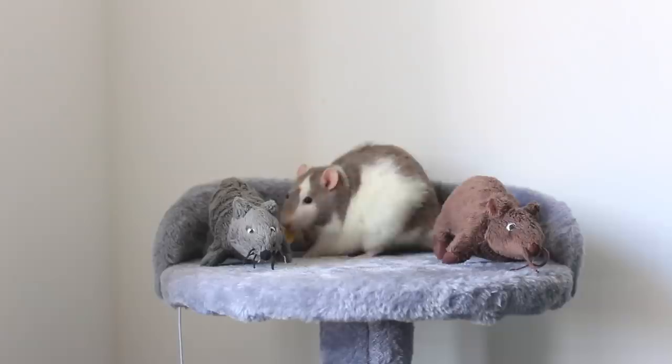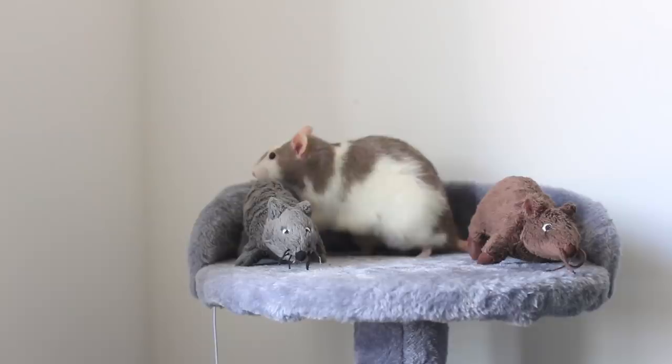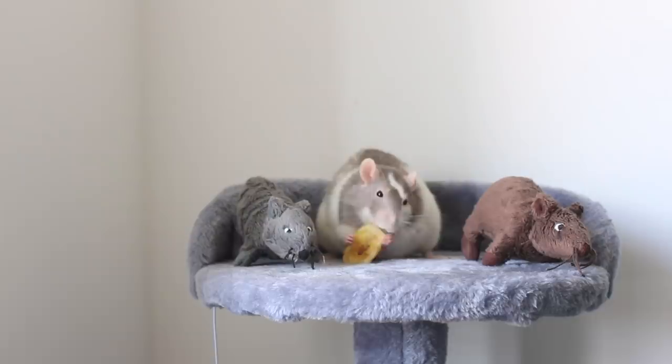I did get a comment the other day saying that I shouldn't have my cat's cattery so close to my rat cage, but I don't have a cat — as much as I would like one. This is honestly just for my rats, so you don't need to worry about that.